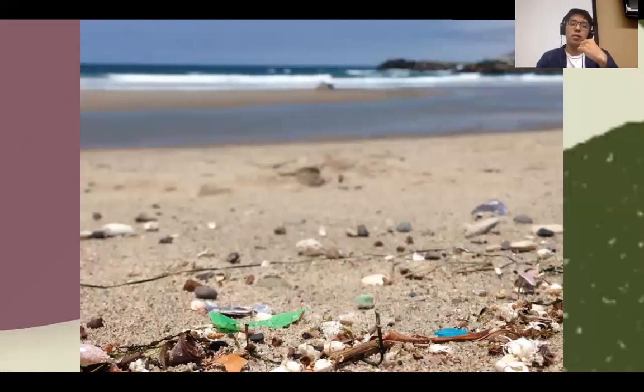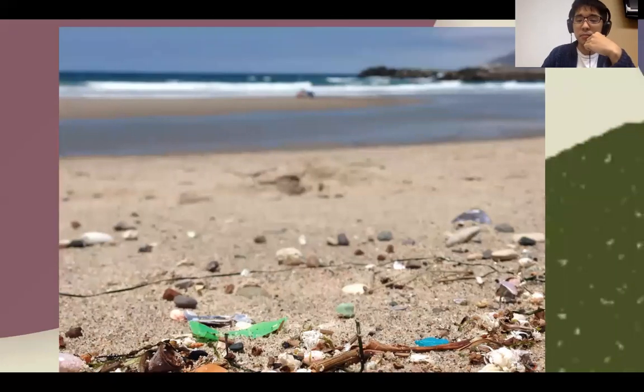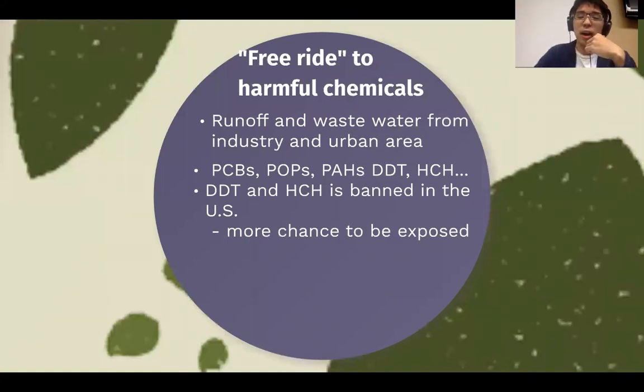Allowing those plastics to migrate long distances means more chances for us to be exposed to risks. They give a free ride to harmful chemicals. The microplastics are from runoff and wastewater, so before they get into the ocean, they essentially enjoy a chemical bath. PCBs, POPs, PAHs, and HCH — you can Google what they are — but the point is they are nasty toxic chemicals, and scientists have detected them on microplastics.